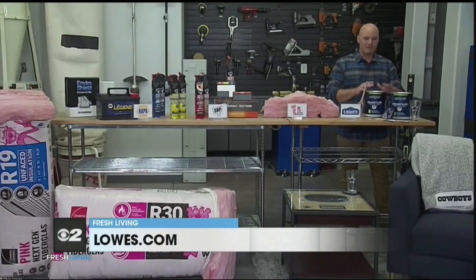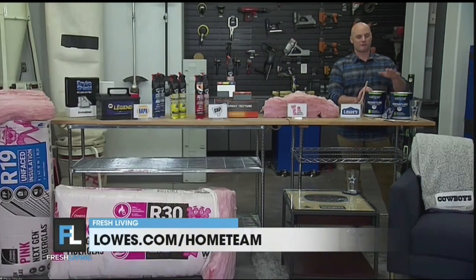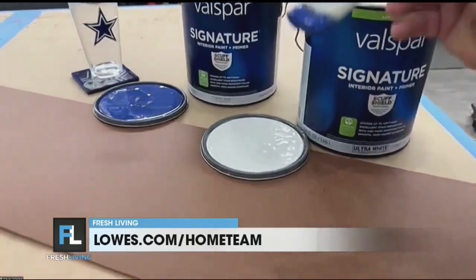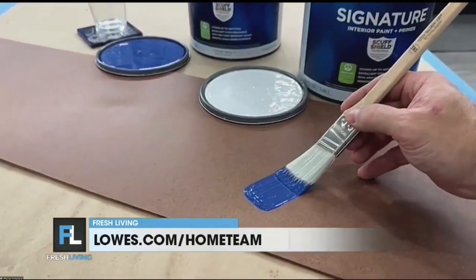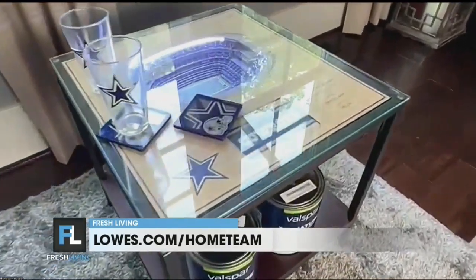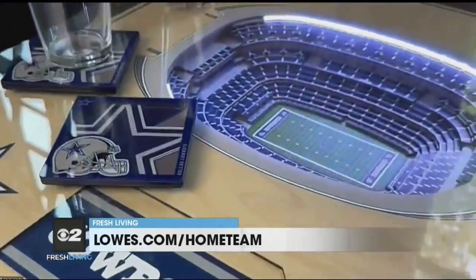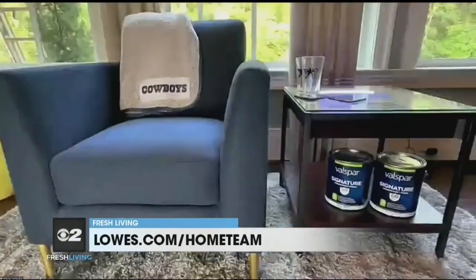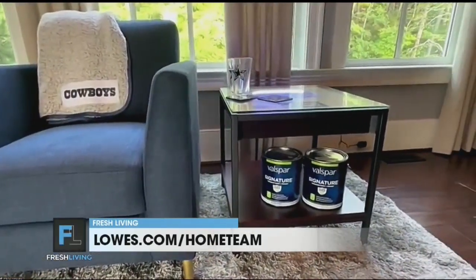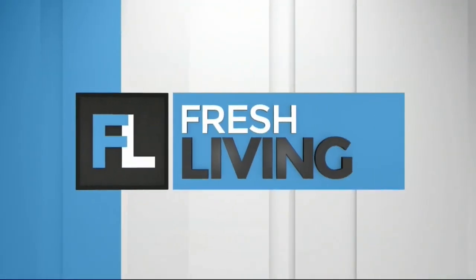Last up, fall is really about football season, and it couldn't be more timely. Lowe's now has NFL-licensed Valspar paint for all of your NFL teams, so you can get the actual licensed colors and paint a wall, a room, or an object to get into the game day experience. They also have interior decor like chairs and cool coffee tables with versions of the stadiums, and everything from coasters to glasses. I've got some cool Cowboys gear here today.